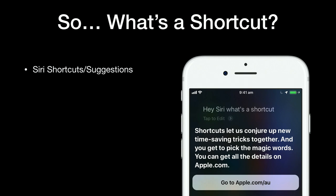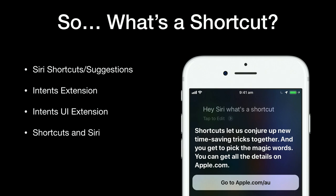So what's a shortcut? There are many different things that Apple refer to as a shortcut, but this talk will cover suggestions, Siri suggestions, intent extensions, intent UI extensions, shortcuts in Siri, as well as shortcuts the app.